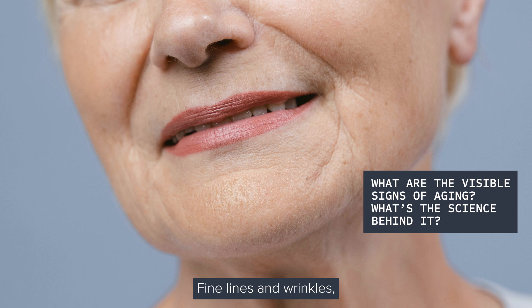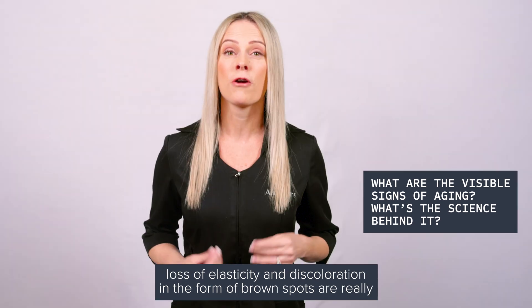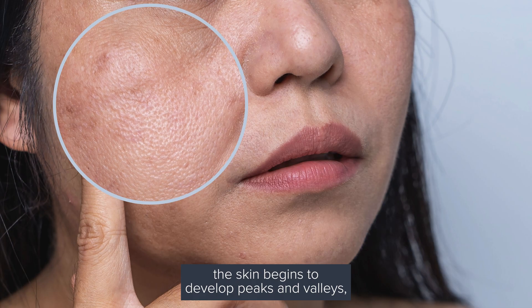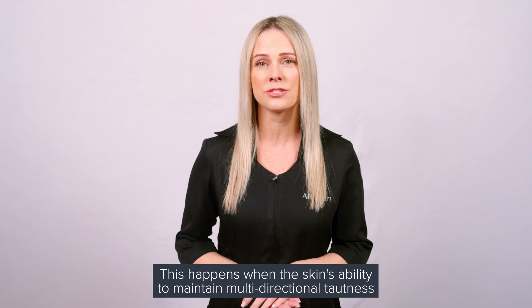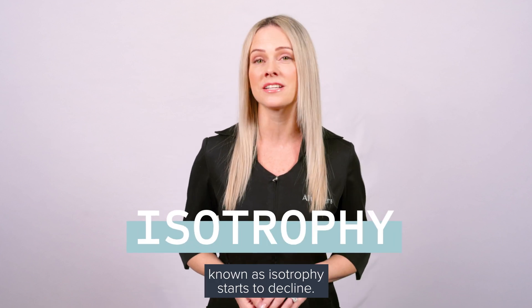Fine lines and wrinkles, loss of elasticity, and discoloration in the form of brown spots are really common signs of aging. As structural degradation sets in, the skin begins to develop peaks and valleys, which affect the way light hits the surface, casting shadows that disrupt its smooth appearance. This happens when the skin's ability to maintain multi-directional tautness, known as isotropy, starts to decline.